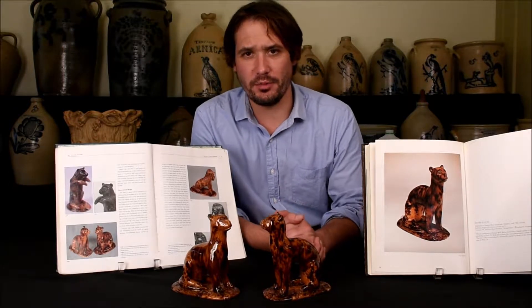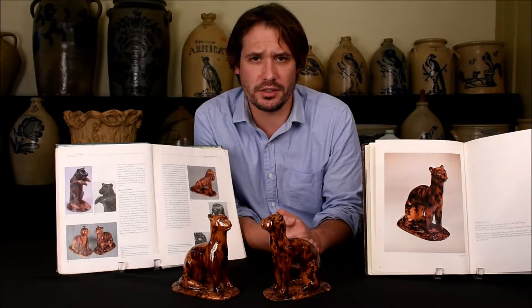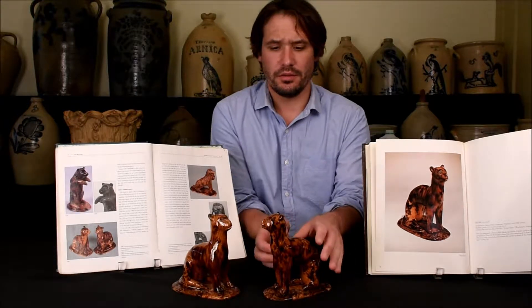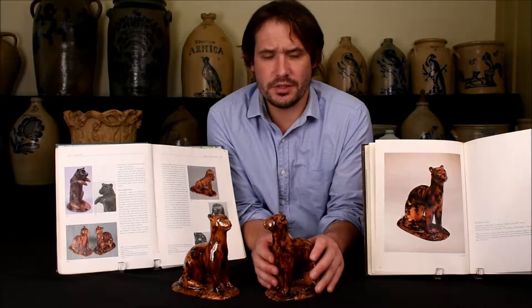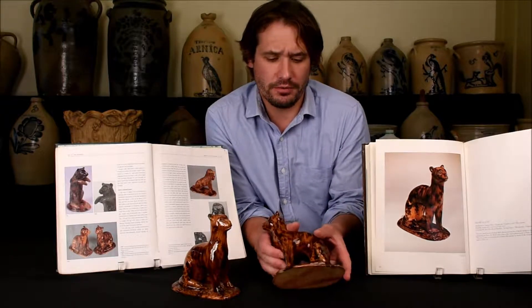Hi, I'm Mark Zipp at Crocker Farm Auction and I'm here to discuss an outstanding pair of redware figures that we'll be selling in our July 20th auction. These cat figures were made by Solomon Bell in Strasburg, Virginia sometime between 1845 and 1880.